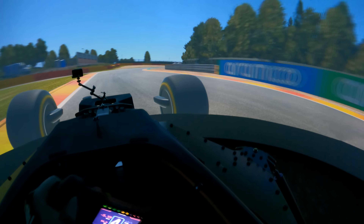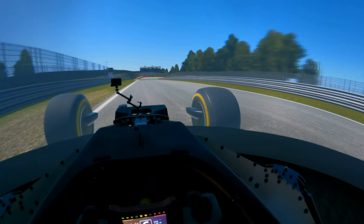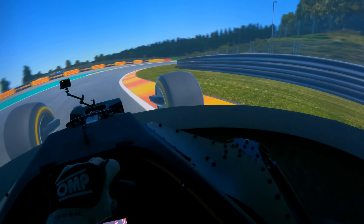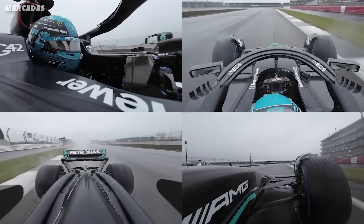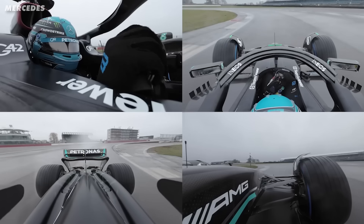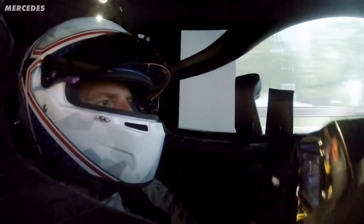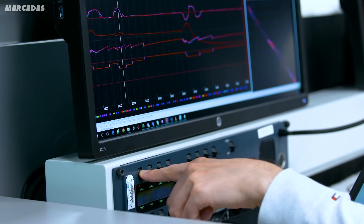One advantage of the sim compared to the actual race track is that the simulator can have exactly the same track conditions lap after lap — something that's impossible in real world testing. So engineers can understand the effect of each component change without variables like weather or tyre wear getting in the way. But one of the main benefits of these sims is to understand how easy or difficult a car is to drive on the limit.